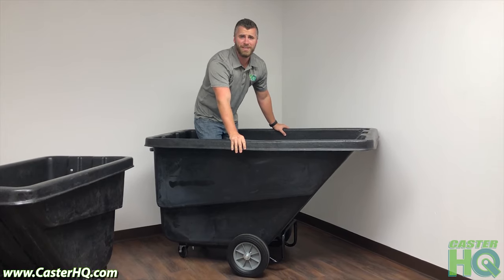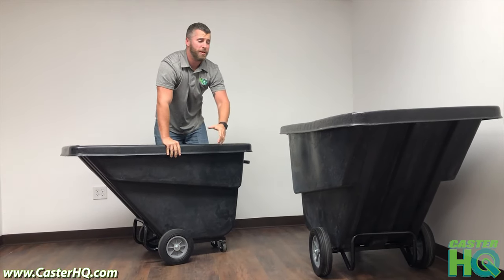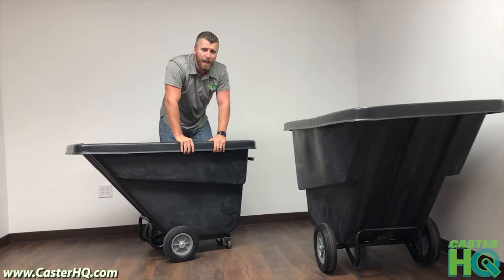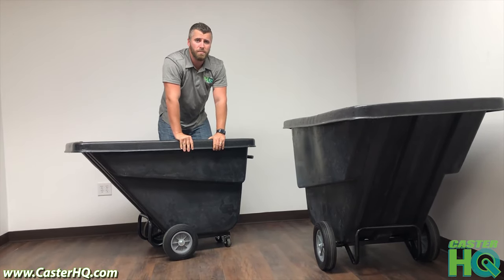I'm Jordan Wilson with Castor Headquarters. Today I want to introduce you to two different tilt trucks. These are the only tilt trucks on the market that are made in the USA and they're made out of 100% recycled materials.